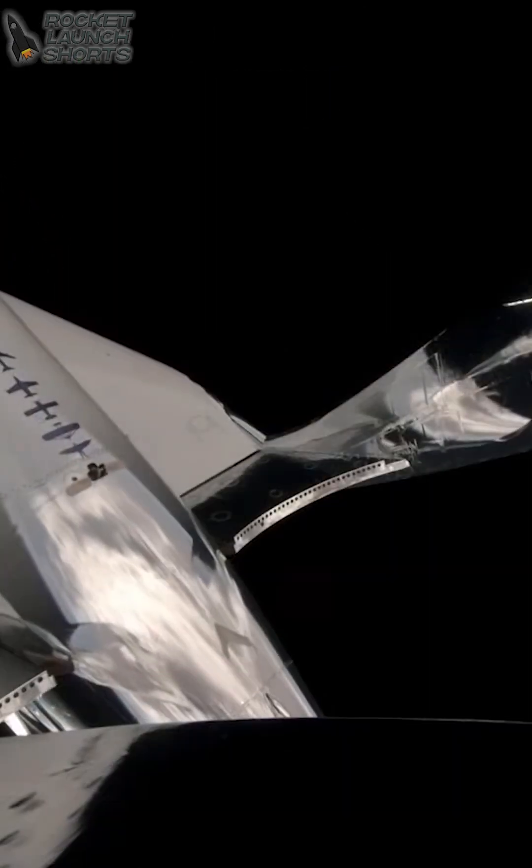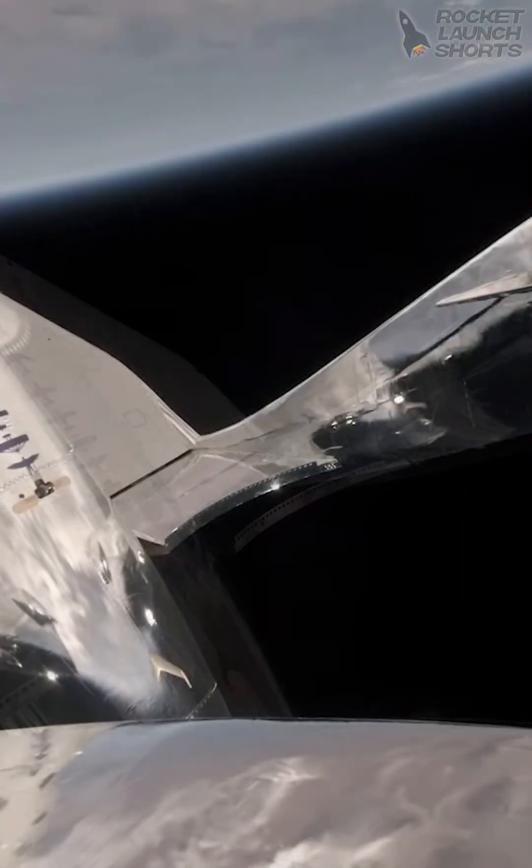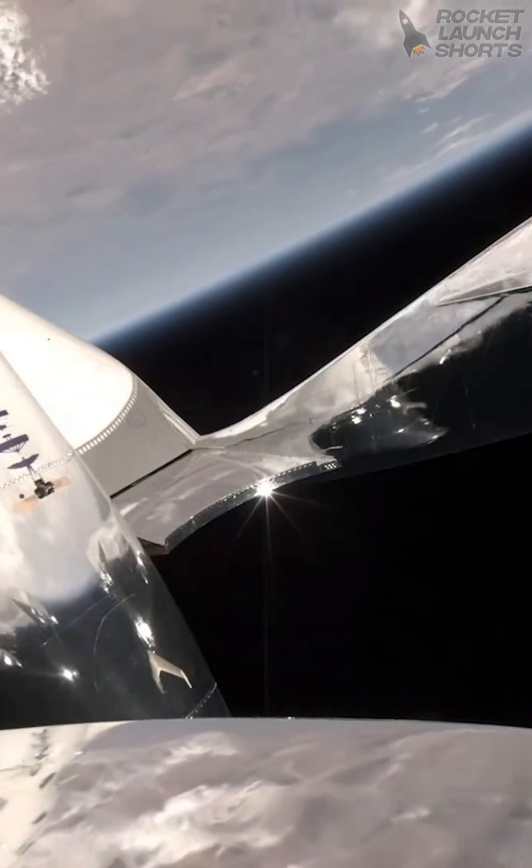The feather is moving, as you can see. Starting that backflip maneuver. Altitude is at 279,000 feet. Incredible.